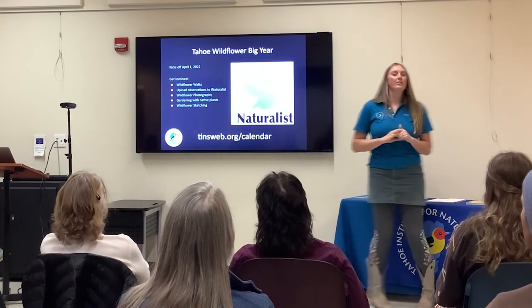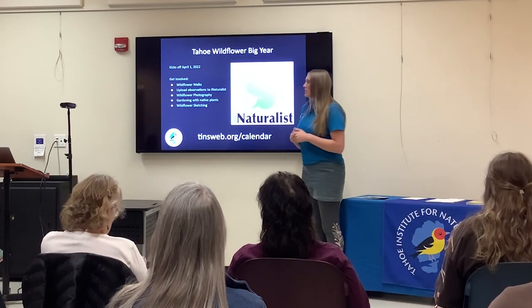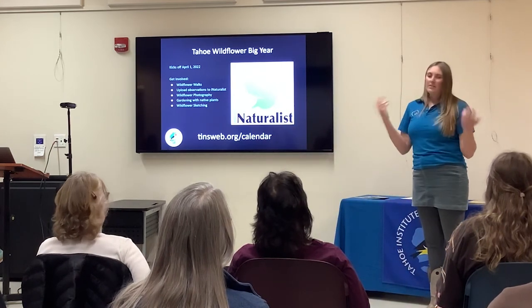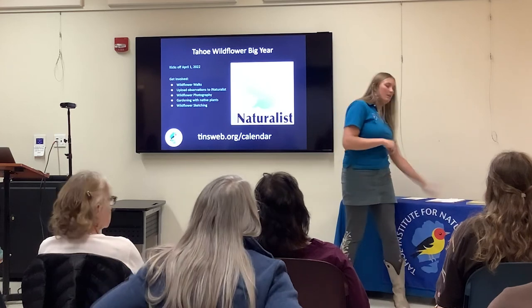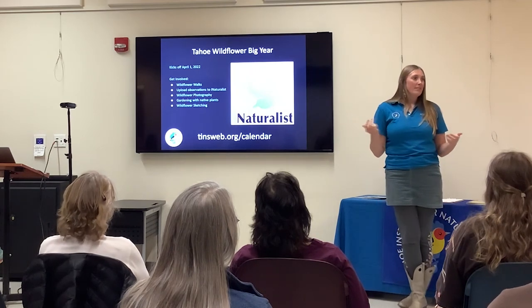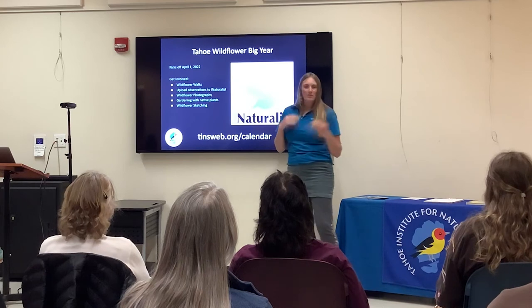Outside of iNaturalist, if you're not big on tech, you can also come out on some field experiences. We don't have a lot set in stone as far as dates for wildflower walks because that depends on when the snow comes and goes and when the flowers arrive. But we will be adding a lot of wildflower walks to our calendar at this link. If you want to check our events, Sarah mentioned we bring all our programming out to the public. You can also put your name and email on a list to receive our monthly newsletter and any wildflower information and updates throughout the year.